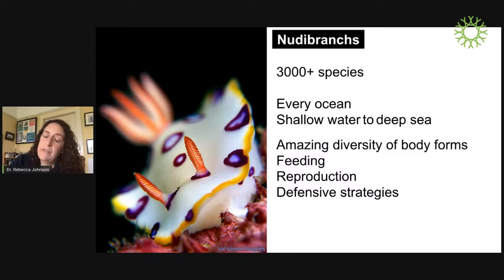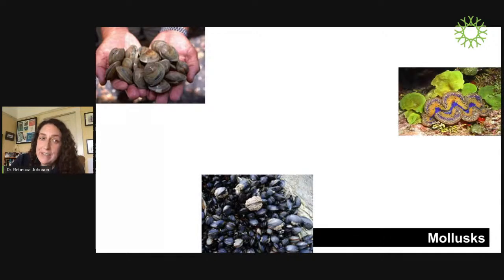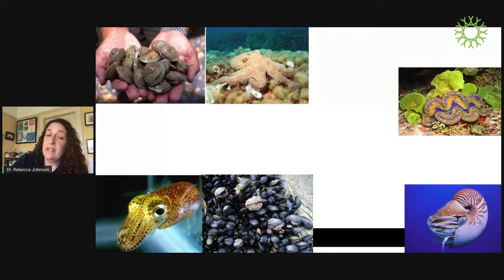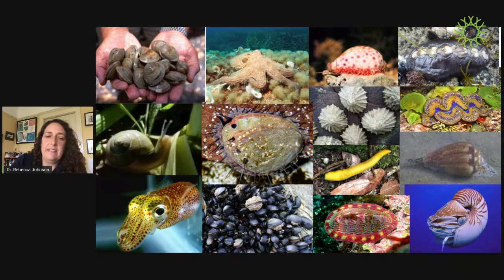Nudibranchs are absolutely incredible. There are over 3,000 described species, found in every ocean from shallow water to the deep sea, with greatest diversity in shallow tropical areas like coral reefs — but we also have a huge diversity of nudibranchs off the California coast. Nudibranchs are mollusks. When you think of mollusks, you probably think of things like clams and mussels, octopuses, cuttlefish, squid, nautilus, chitons, and gastropods — snails and their relatives — which is what we're going to focus on today.